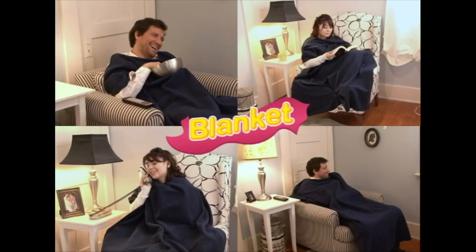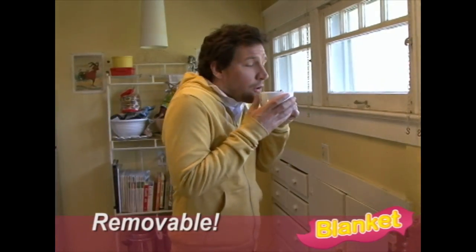One size fits all. But what if I want to get up and go get a cup of coffee? You still can, by simply removing the blanket and putting on a sweater for mobility.